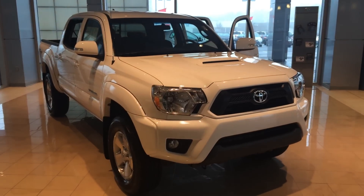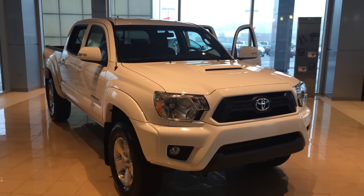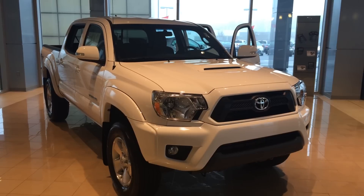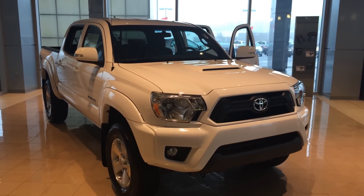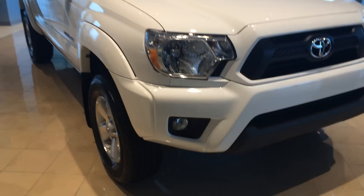Good morning Paul, this is Gerald McKenna at LaGrange Toyota and I'm here with your brand new 2015 Toyota Tacoma. This is a V6 4x2 double cab with the TRD Sport Package in super white, and I'm going to walk around here and point out some features for you.